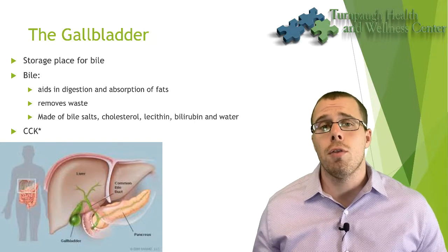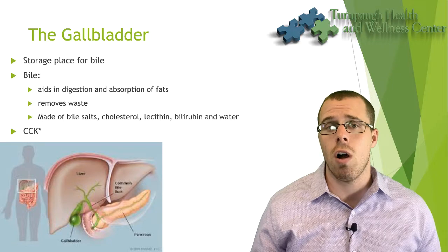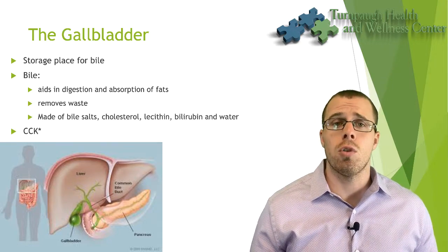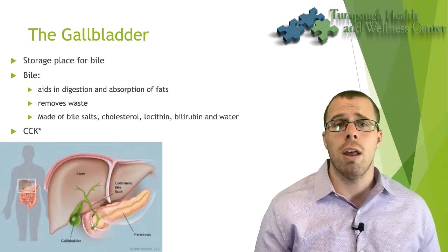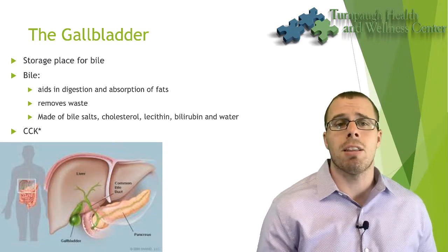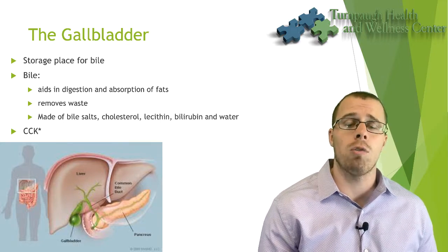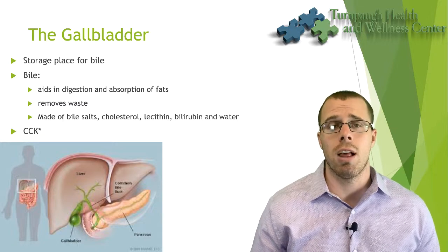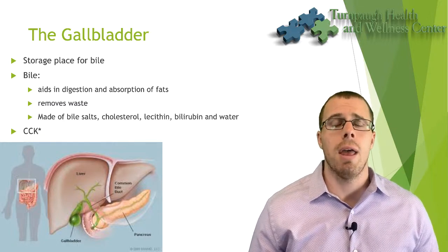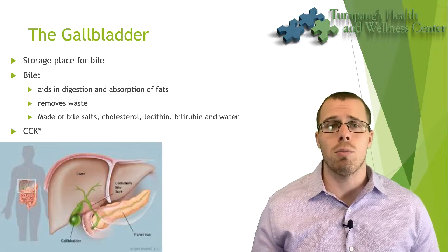Bile is also helpful for removing waste — it binds excess cholesterol and excess bilirubin. Bilirubin is produced when red blood cells lyse. It's the byproduct of the process of getting rid of old red blood cells and making new ones, and bile salts help to bind and remove it.